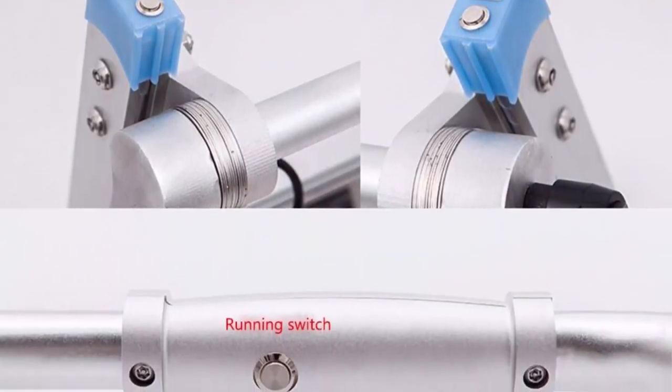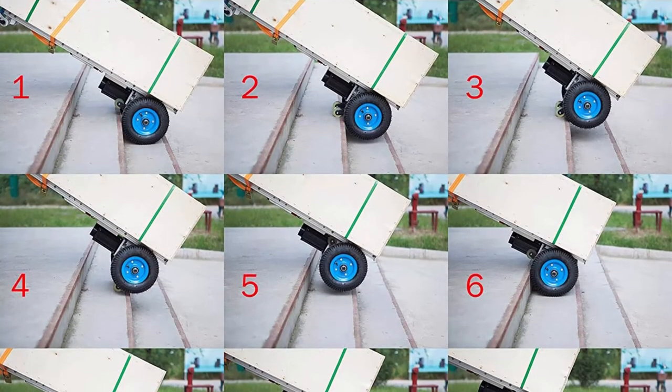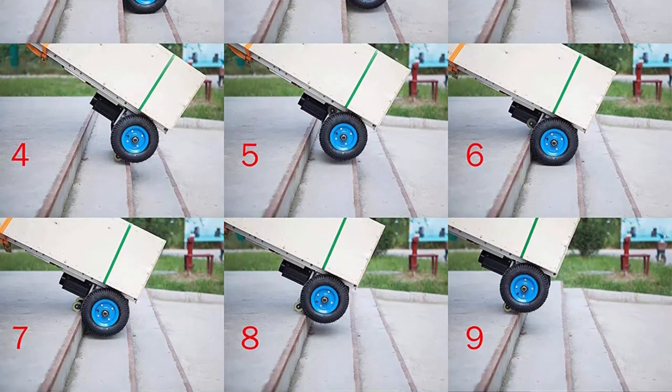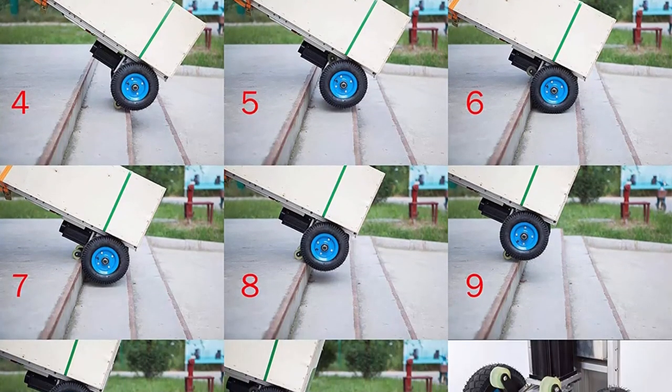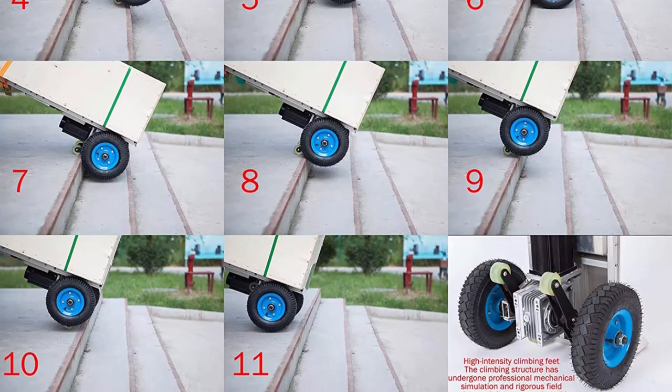Fast-charging ternary lithium battery with stable performance and long life. Built-in display to check power level. Unique S-type support arm — more stable and uniformly stressed during operation. Package includes: electric stair climbing cart, manual, battery, and battery charger. Contact us through the Amazon message center for any questions.